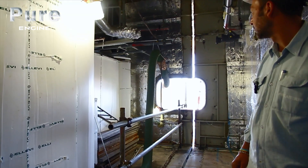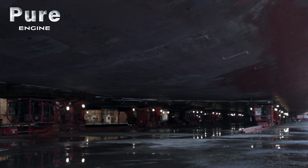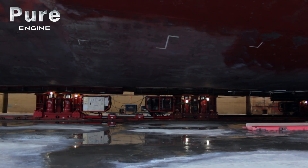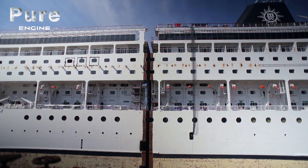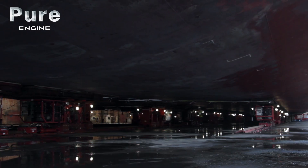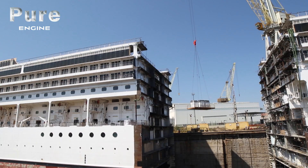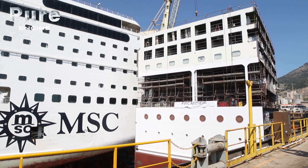Four days after the ship was cut in half, the Fagioli skid shoes began their slow work. Engineers made sure that the skid shoes were working at the same speed, so as to provide an even force along the whole hull. It took six hours for a gaping hole to appear on the ship, where the new segment could be slipped in over the next day.